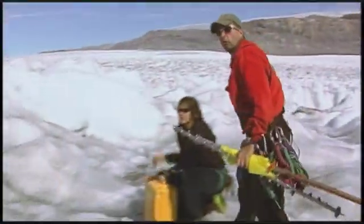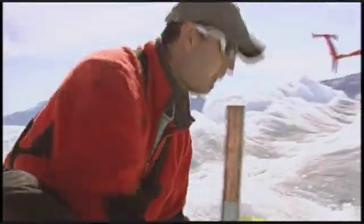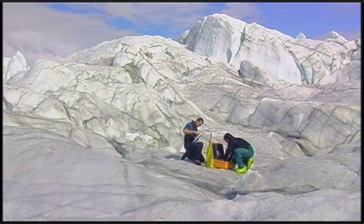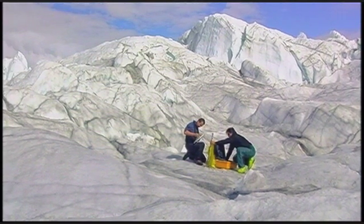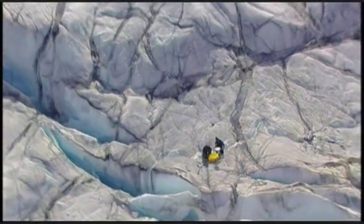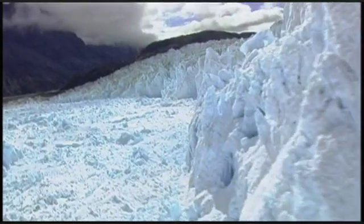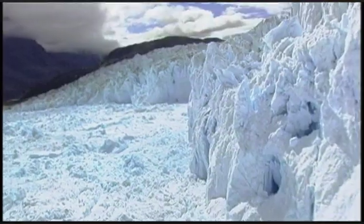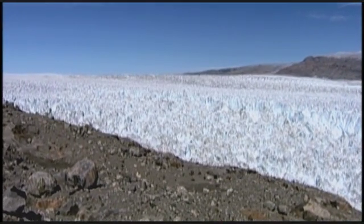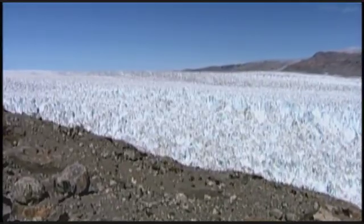When the scientists reach the glacier, they install a series of GPS sensors. Their mission is to measure the movement of the glacier as it transports frozen water from the ice sheet to the ocean. Though it's almost impossible to see glacial movement with the naked eye, when time-lapse photography compresses eight hours into a few seconds, it becomes more apparent.